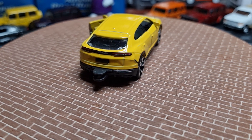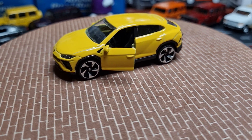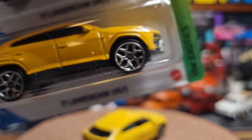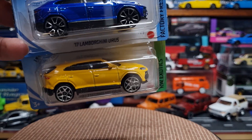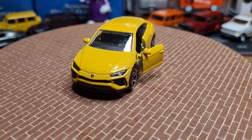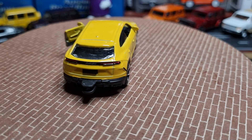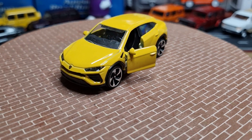I do have another couple of variations of that Urus — both from Hot Wheels, one in blue and one in the same yellow colour, but you're all probably familiar with those so I won't take them out of the packet. The yellow one from Majorette has a tow hook at the back, inserted headlamps, and painted tail lamps. The rims are sort of okay — quite a respectable model overall, I'm glad to have that one.